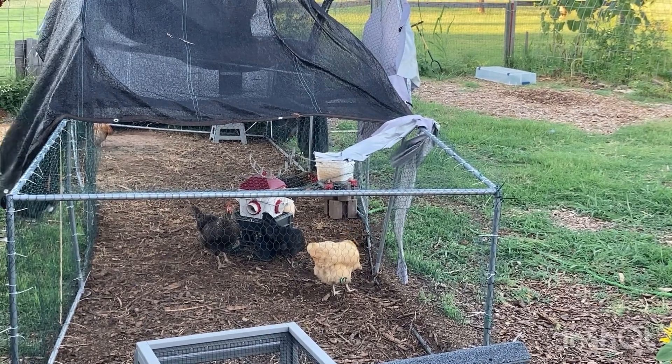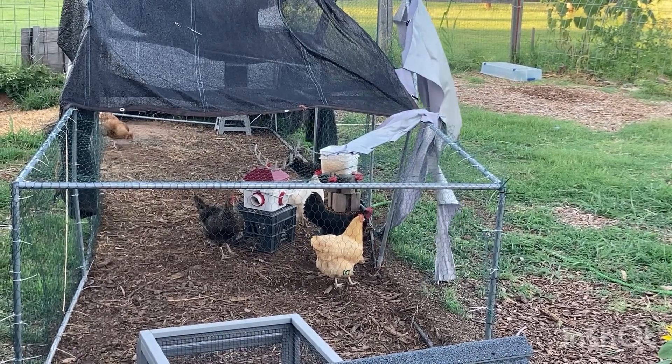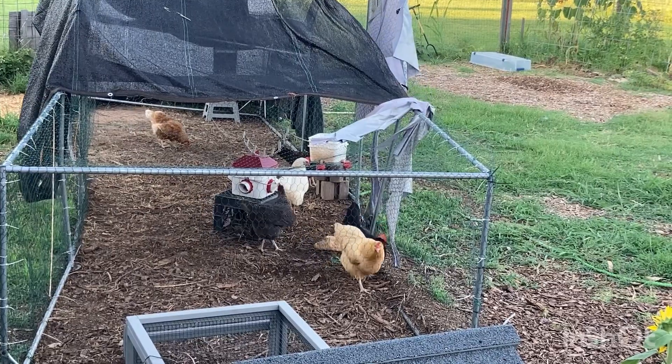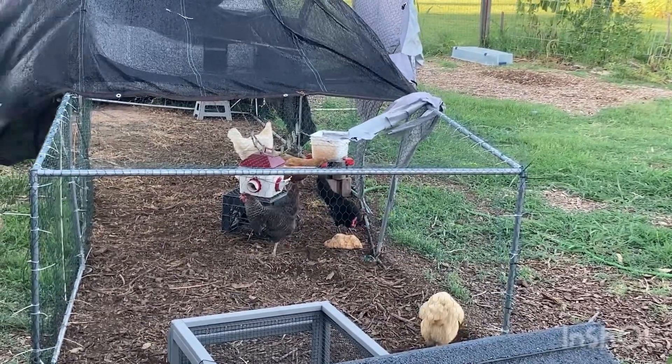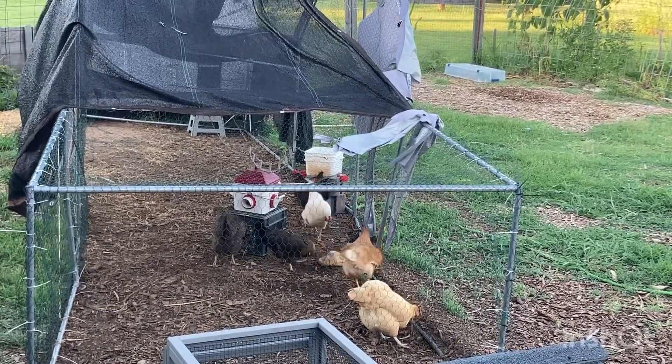Peaches has reunited with the flock and you can tell her comb is getting brighter again — she is bouncing back. Being at the bottom of the pecking order for a couple of days was tough, but she's always been a bird who will stand her ground. I think they have accepted her now.